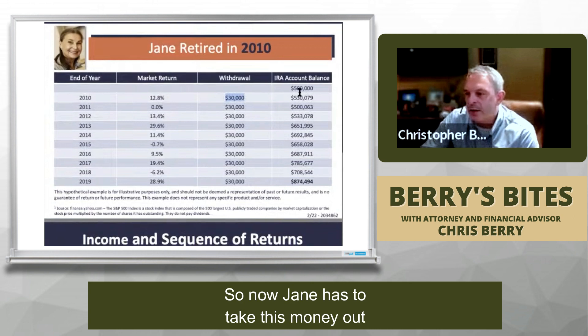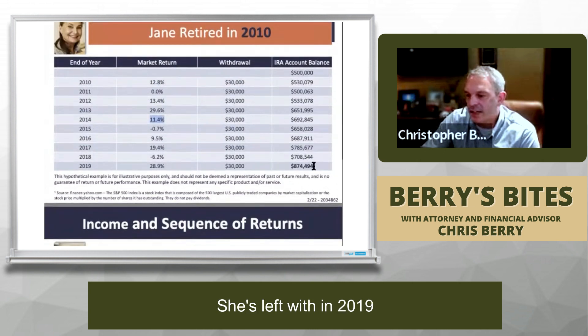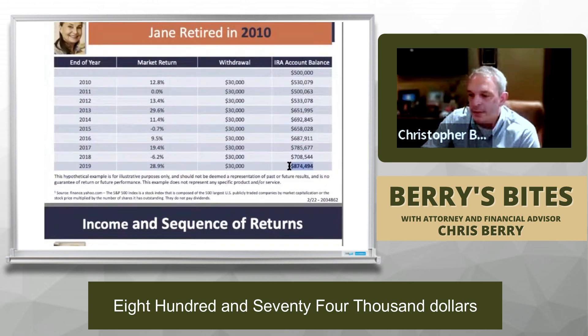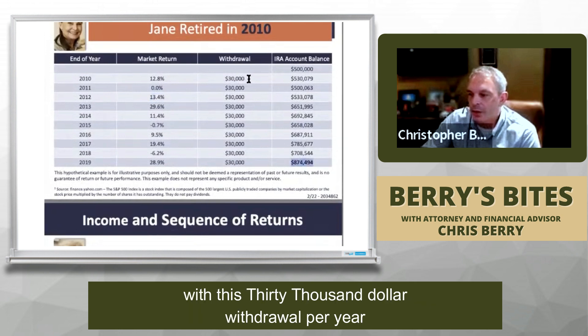Jane has to take this money out, but with mostly positive returns she's left with $874,000 in 2019 — about 10 years later. This is just tracking the S&P 500, so this is real life. Assuming she was just tracking the S&P 500, she'd be left with $874,000 with that $30,000 withdrawal per year.